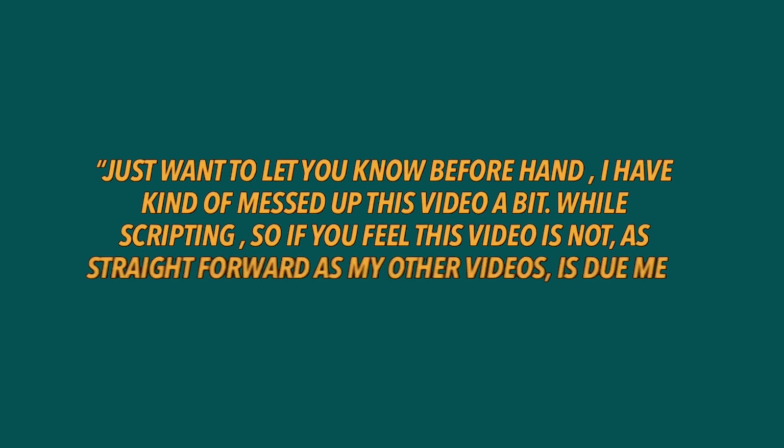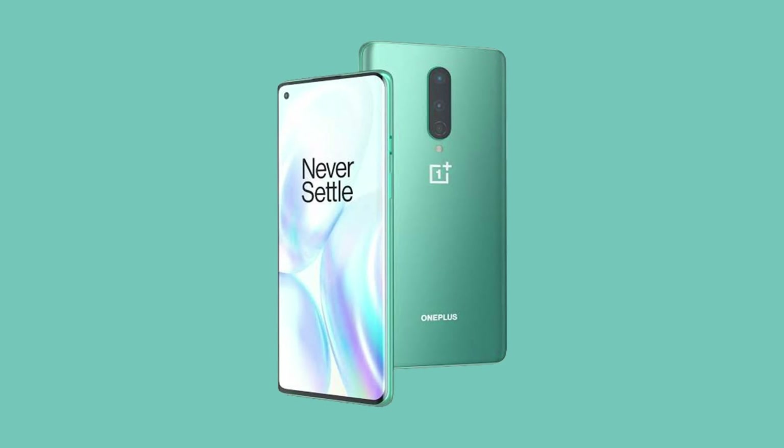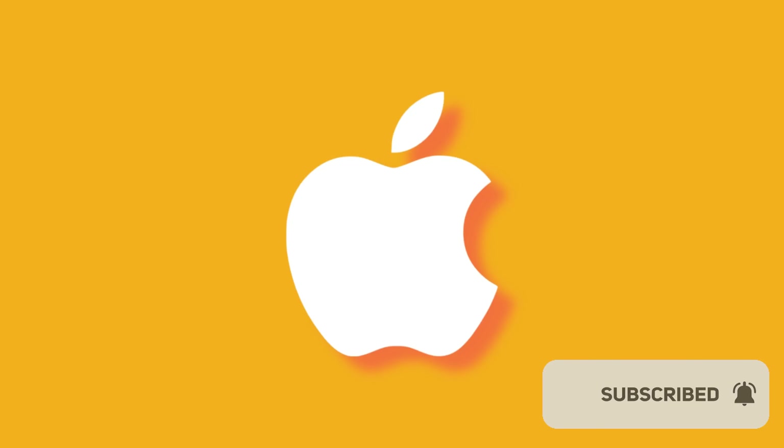Just wanted to let you know beforehand, I've kind of messed up this video a bit by scripting. So if you feel this video is not as straightforward as my other videos, it's due to me mixing my OnePlus 8 thoughts with OnePlus 8 Pro. I do hope you enjoy this long video and subscribe to the channel for next week's video on Apple.